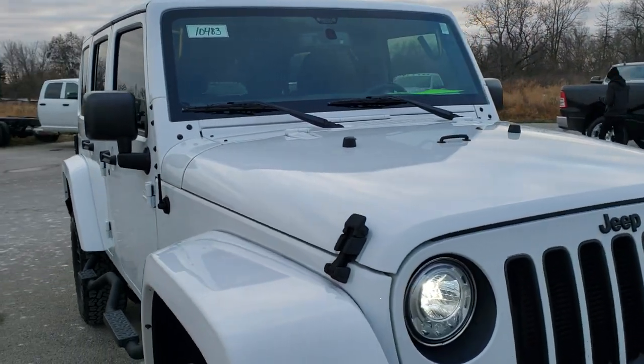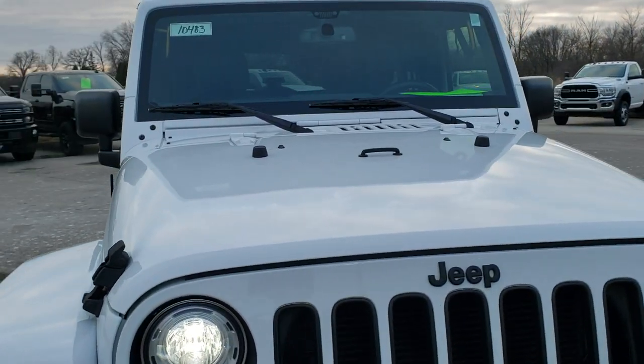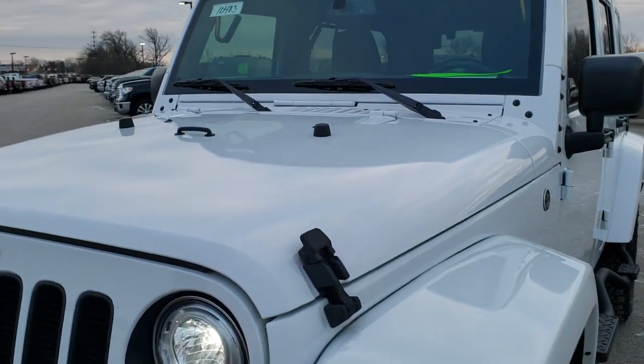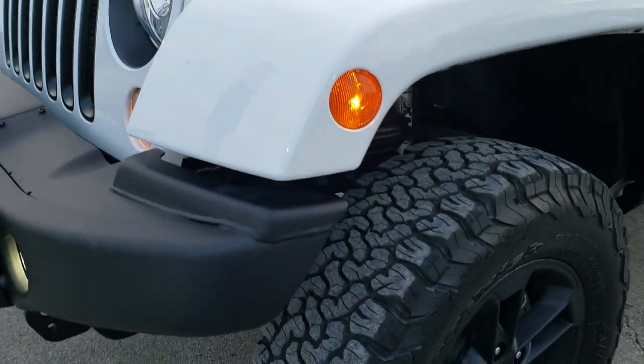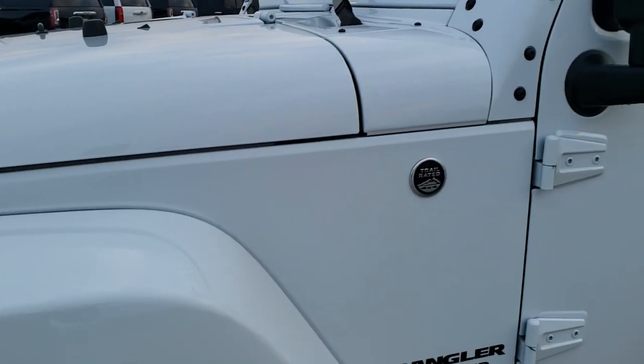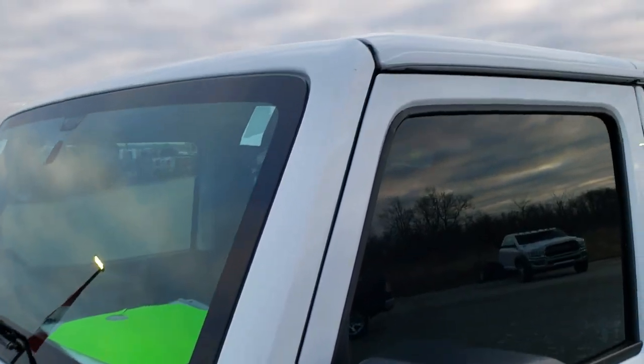This vehicle has a 3.6 liter V6 Pentastar motor and it has been fully safetied and inspected by our service shop. It has a fresh oil and filter change, all the fluids have been checked and topped off, and this Jeep is 100% ready to go.